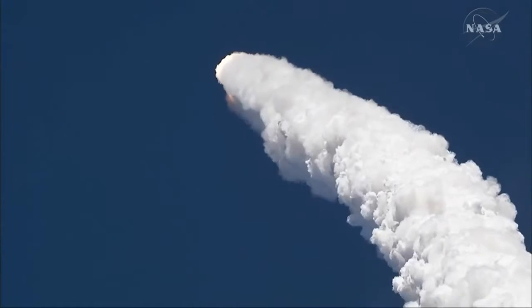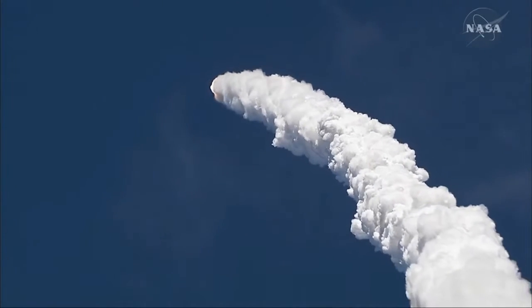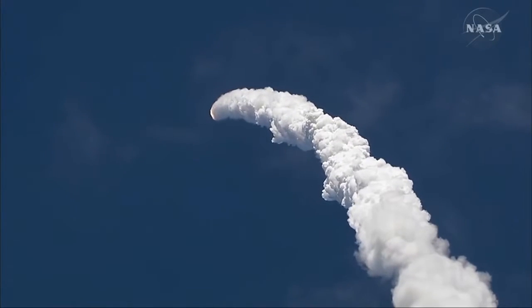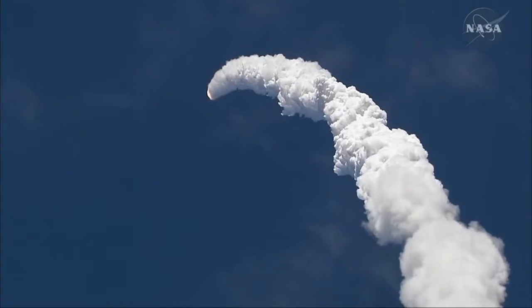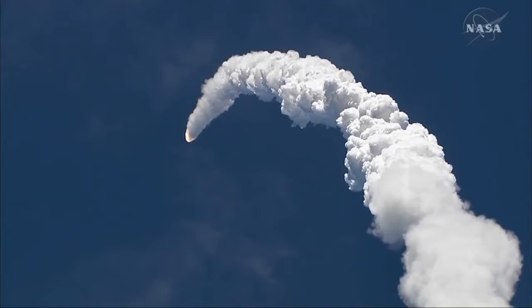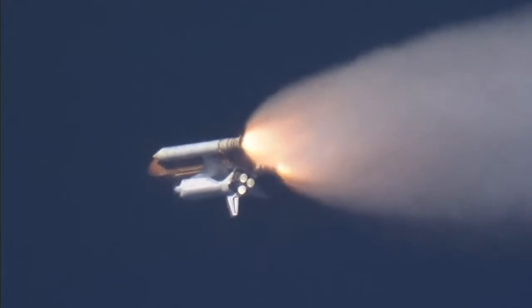Looking good on the curve, 57 seconds into the flight.